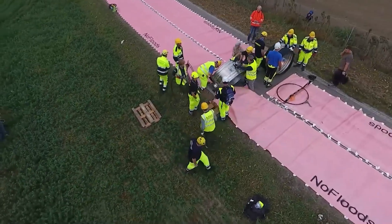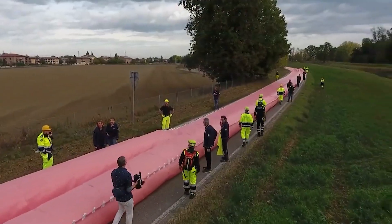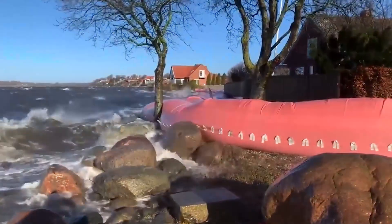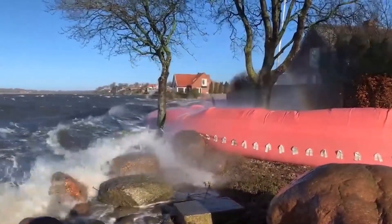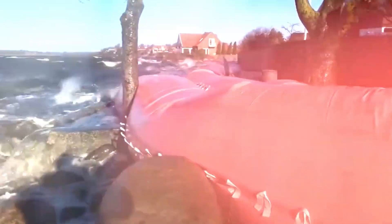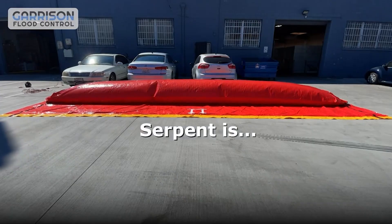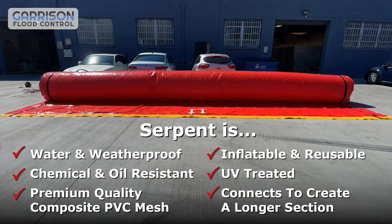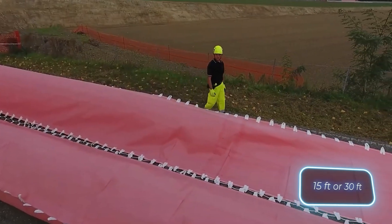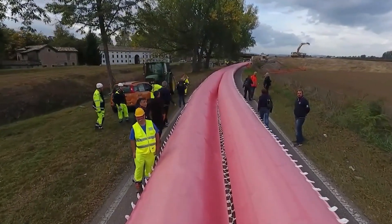Numerous companies produce flood barriers, making it challenging to stand out in the market. However, Garrison Systems has managed to do just that — their barriers proved their reliability even during Hurricane Katrina and earned the trust of the US military. A notable advantage is their ability to be inflated in less than five minutes. Simple to connect, and with lengths of four and a half or nine meters, they can rapidly protect entire neighborhoods.